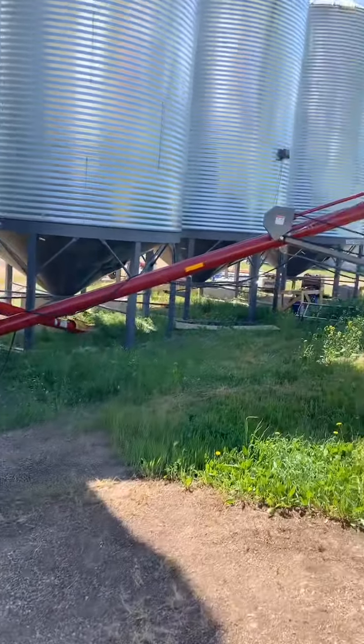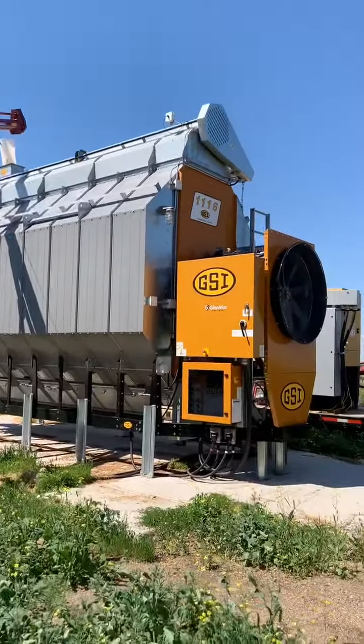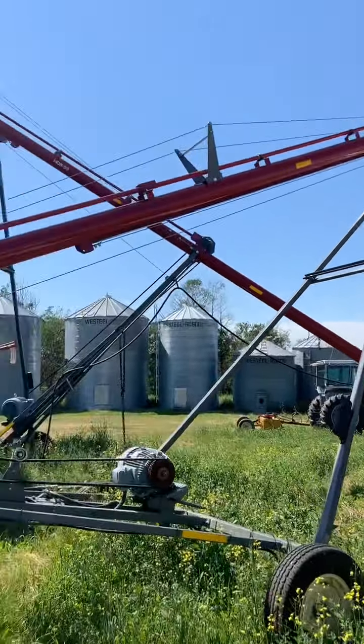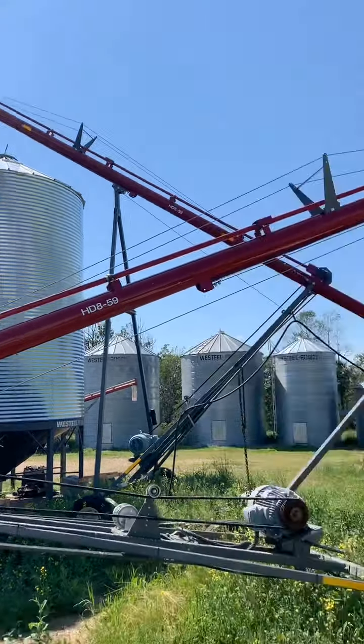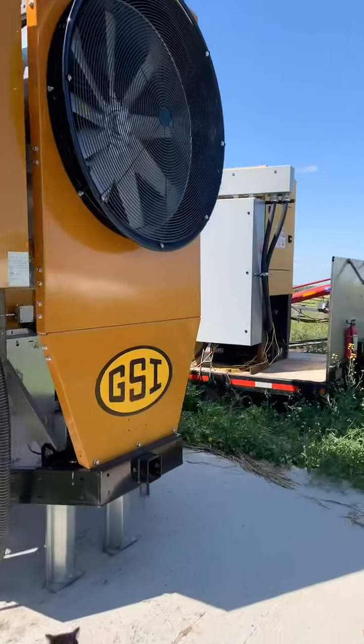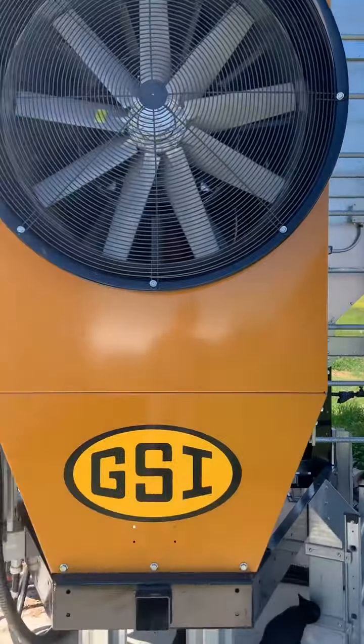Setting up the auger here - the guys out in Saskatchewan that I bought the dryer from, Glenmore, were really good. They helped me line everything up so it would line up with the bins. I'm just using a generator to run everything.